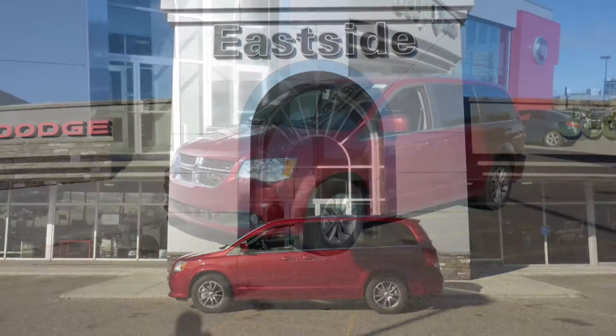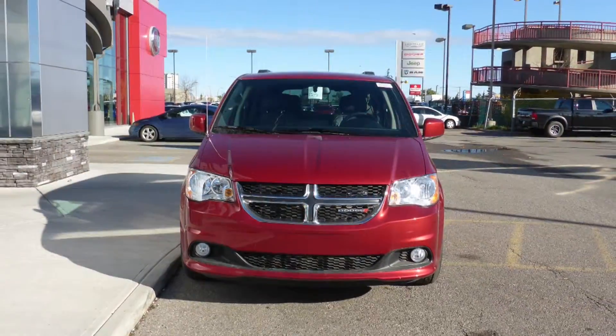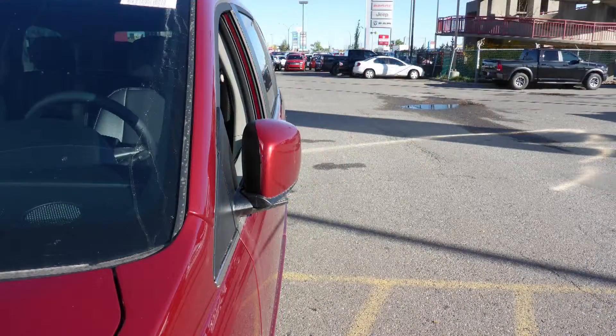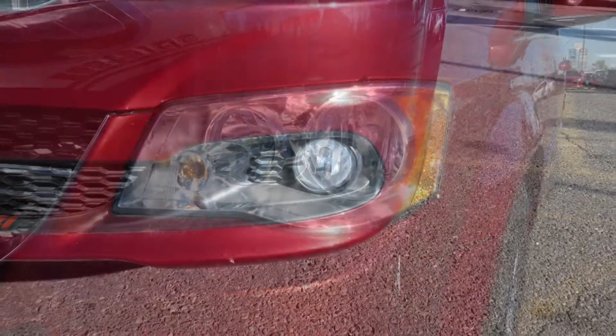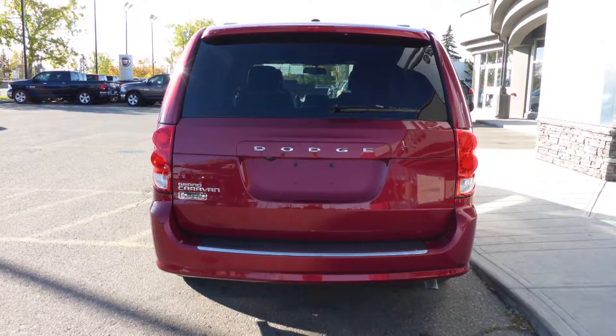This 2015 Dodge Grand Caravan 30th Anniversary Edition comes equipped with a 3.6L engine and automatic transmission, power heated manual folding side mirrors, halogen quad headlamps, fog lamps, 17-inch aluminum wheels, and a deep cherry red exterior.